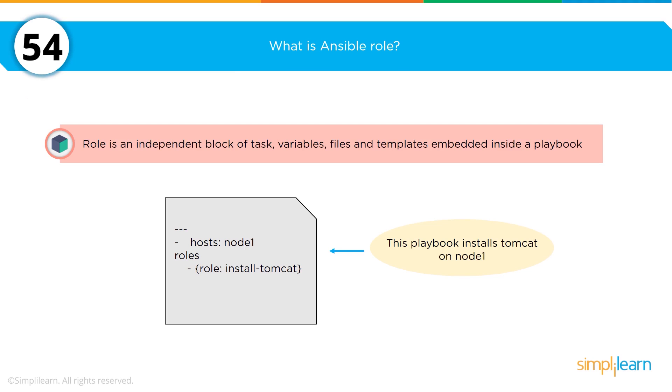Moving into Ansible: what is an Ansible role? A role is an independent block of tasks and variable files and templates embedded within a playbook. The example on screen shows one role within a playbook — in this role it is to install Tomcat on a node. As with the Puppet class question, it's probably good to have memorized just one or two roles so you can talk knowledgeably about Ansible during your interview.